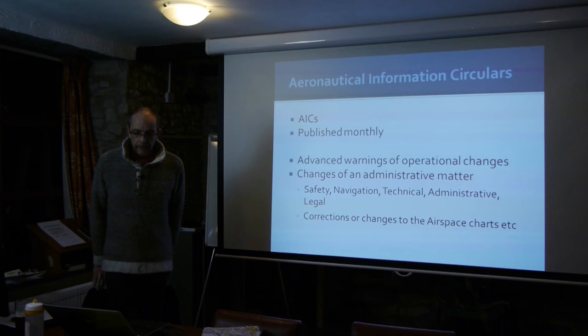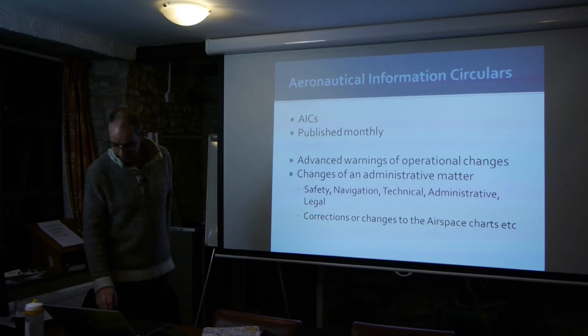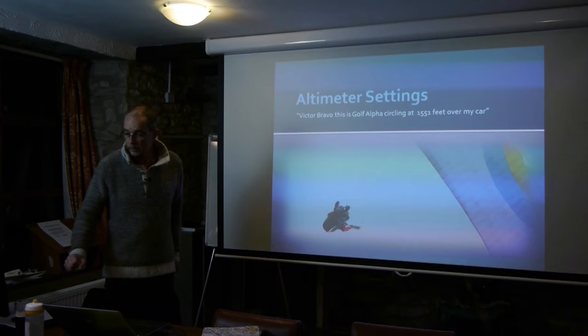The third way is through Aeronautical Information Circulars, published monthly. They might give operational changes, administrative changes, changes to airspace charts. For example, the BHPA has just negotiated with the CAA to remove four pieces of restricted airspace — which you may have seen in Skywings — relating to Atomic Energy Authority installations, one of which is Harwell, which hasn't been an energy installation for a while. Those will go out as an AIC and we'll then know we can fly through them legally. Any questions? That's a short section.